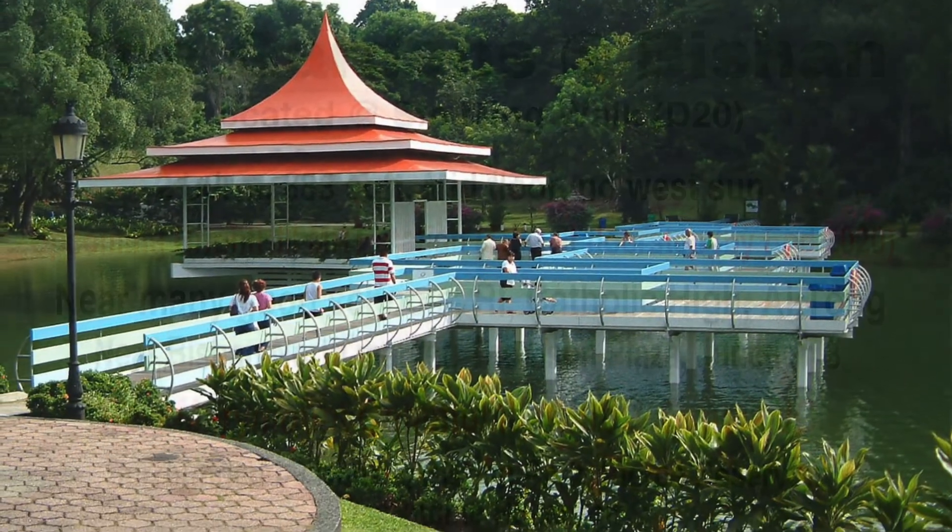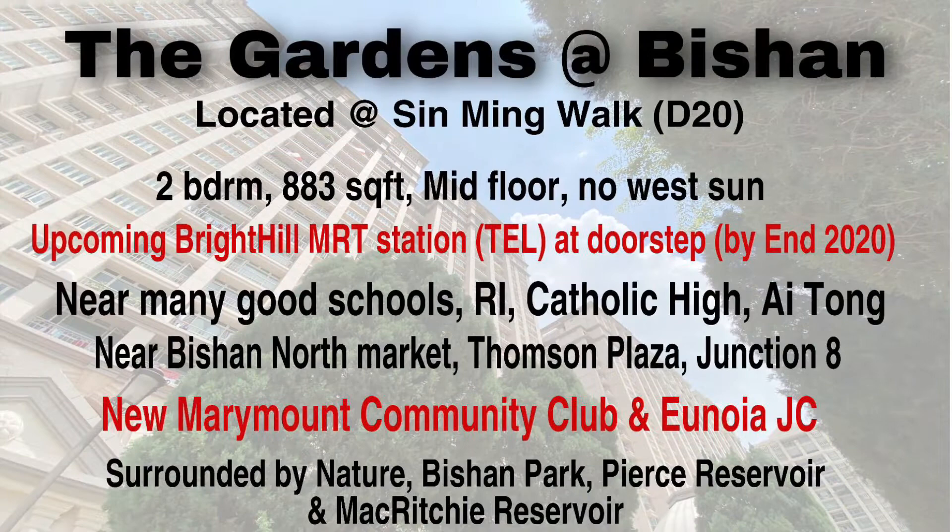Today, we will be seeing a 2-bedroom unit of 883 square feet, a mid-floor unit. Let's see what's in store for you.